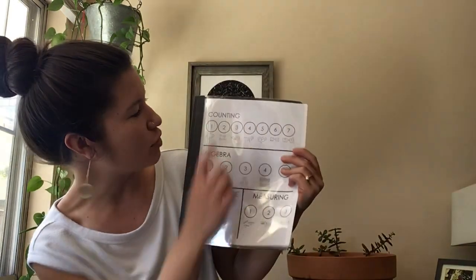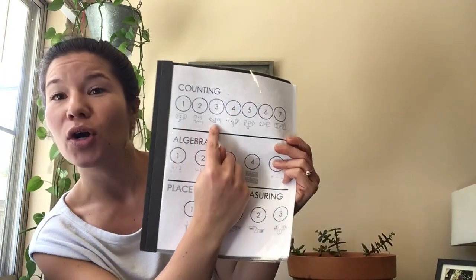Hi kindergartners, it's Miss Vaughn here to do some more math with you today. Today we're going to practice counting number three, which is a skill on our map to first grade. Counting number three is about writing our numerals. In kindergarten we want to be experts at writing numbers up to 20, so today we're going to practice writing some numerals.